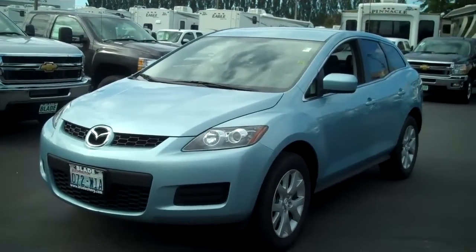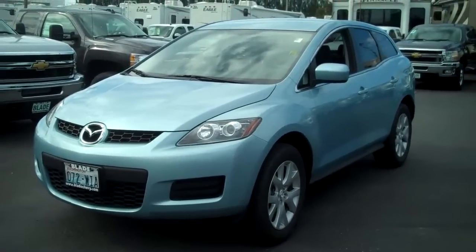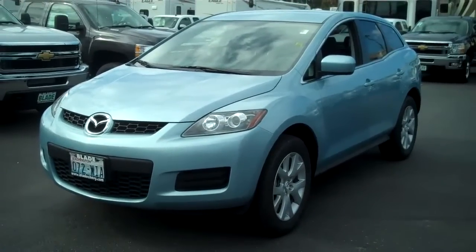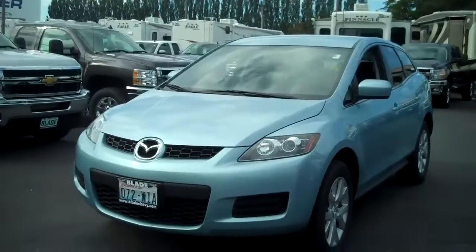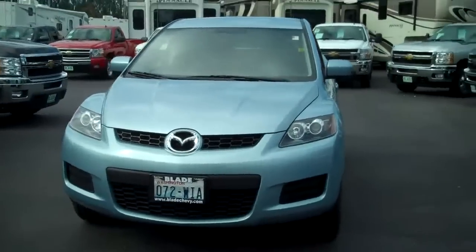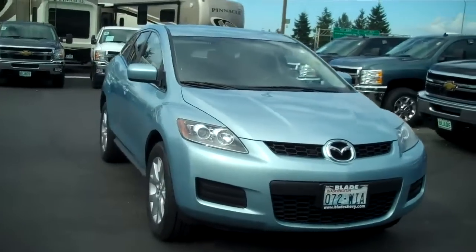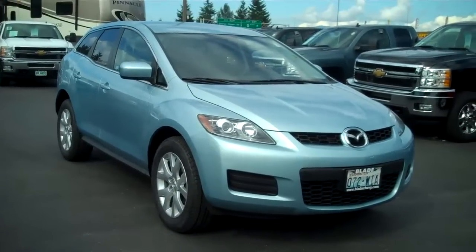Hi, this is Michelle with Blade Chevrolet here to show you our 2007 Mazda CX-7. As you can tell, this is a nice looking car. Very aerodynamic. Hugs the road. If you have ever driven one, the feeling of stability in this thing is amazing. And yet it handles like a car.